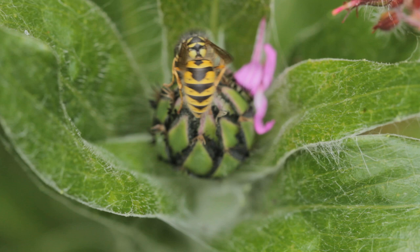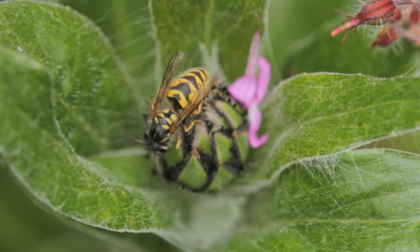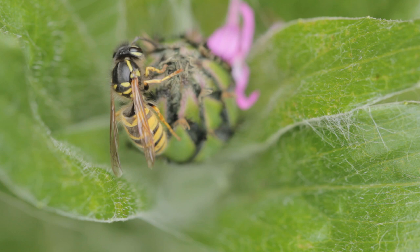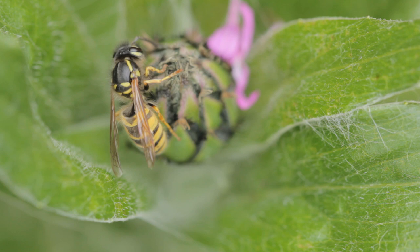Because the wasp — the model organism mimicked by the hoverfly — is at a disadvantage, this could trigger an evolutionary arms race. There are selection pressures on the model organism, the wasp, to evolve to look different from the hoverfly, so that its warning message will no longer be diluted by all those harmless hoverflies out there.